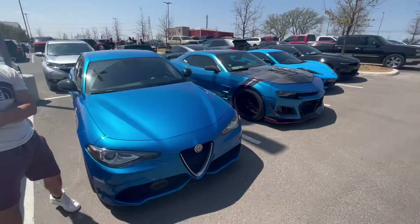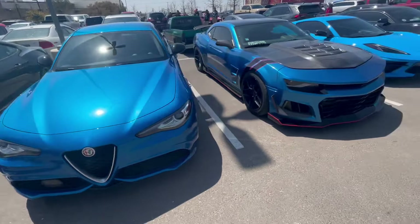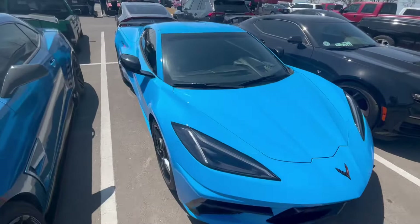We made it down here. Traffic was kind of horrible the whole way, to say the least. But damn, these blue cars look good — got all the carbon on there. Let's check this out. The C8, I love that metallic on there.